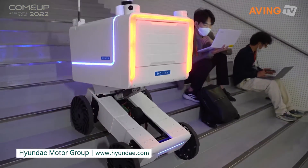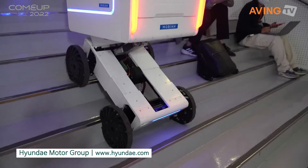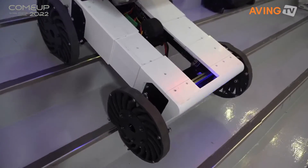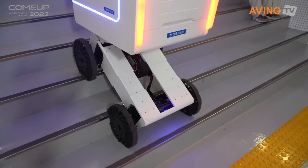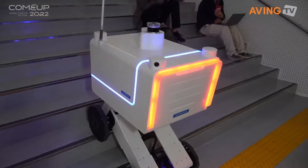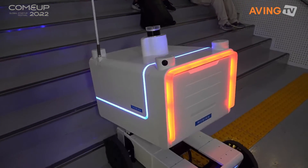Does it go down the steps as well? Yeah. That's incredible. It's scaring me right now — I feel like it's going to fall, but it's just coming down the steps completely normally. And there you go.